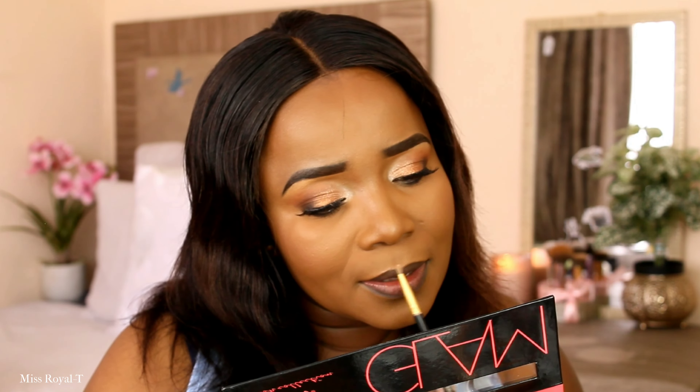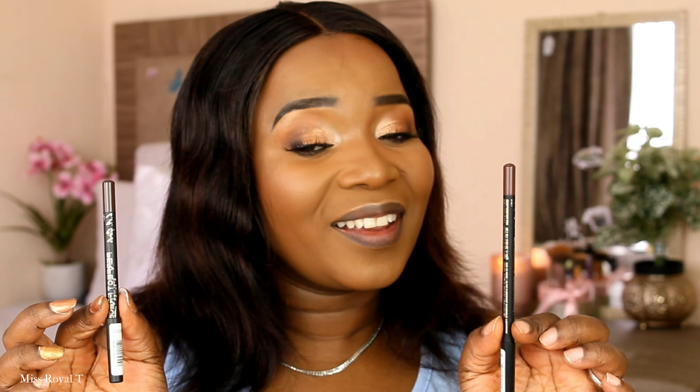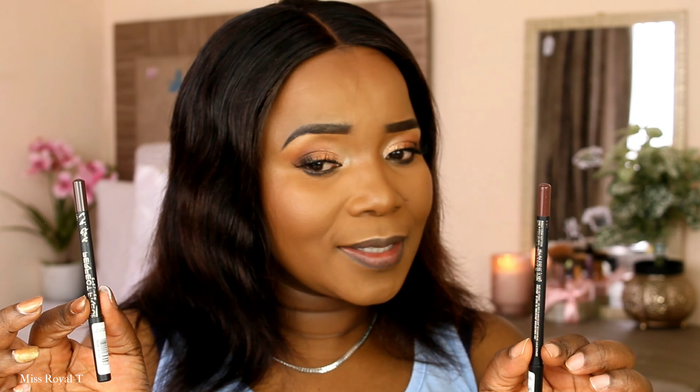I should highlight my cupid's bow — I didn't do it earlier. Also I want to make you aware: I wasn't aware that these two products are different. This is a lip liner — when I bought it I thought it was a lip pencil — and this is an eyebrow pencil. The eyebrow pencil shade is brown and the lip liner shade is chocolate. I used the eyebrow pencil for my brows, and now I'm using the lip liner to outline my mouth. I like this brownish color — it's good for fall.